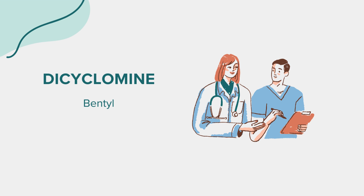Dicyclomine aids in the reduction of intestinal cramping and abdominal pain often experienced by individuals with IBS. It serves as a valuable tool in managing the discomfort and distress caused by gastrointestinal spasms. Additionally, dicyclomine may be prescribed off-label for other gastrointestinal disorders characterized by excessive muscle contractions.